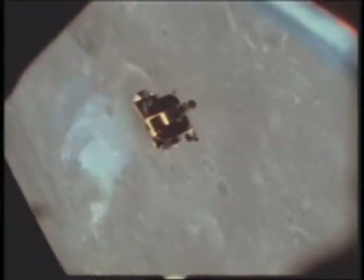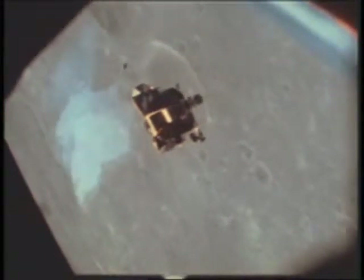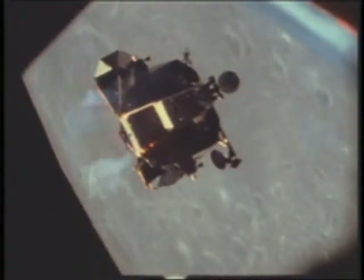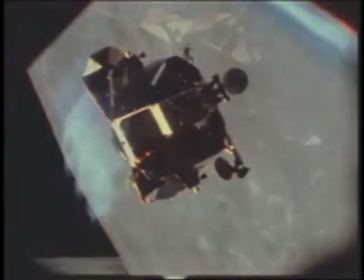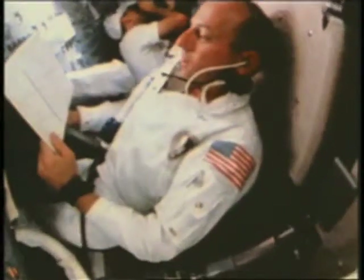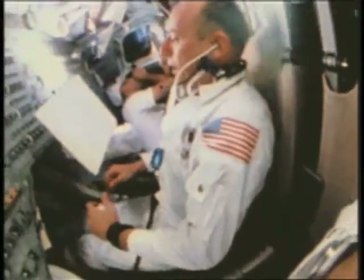Looking better all the time. The two vehicles moved together for docking. Conrad and Bean rejoined Dick Gordon in the command module, bringing with them the samples, experiments, and photographs to be returned to Earth.